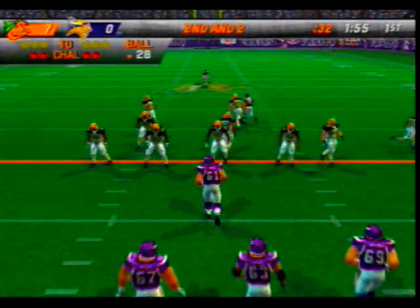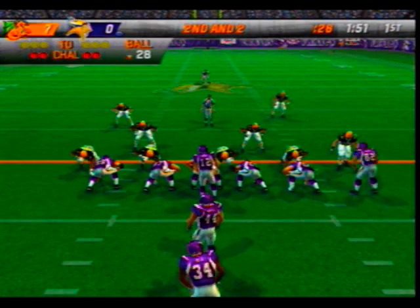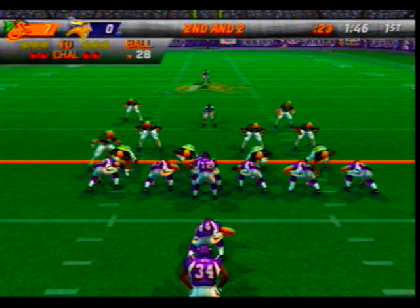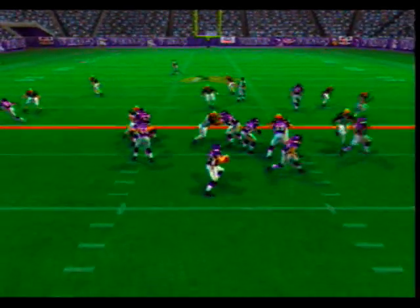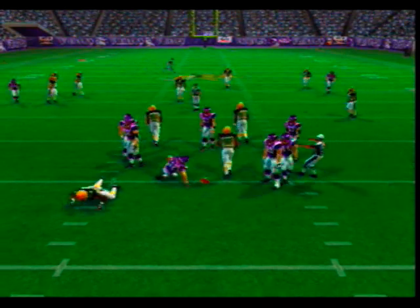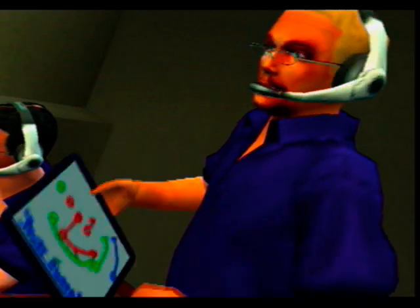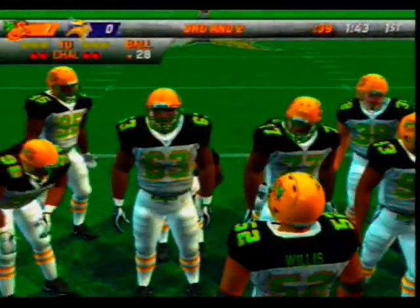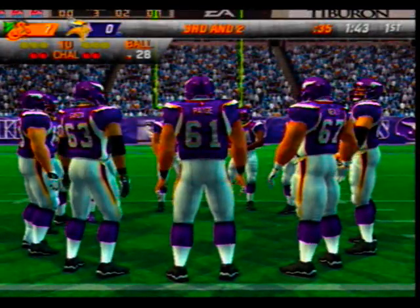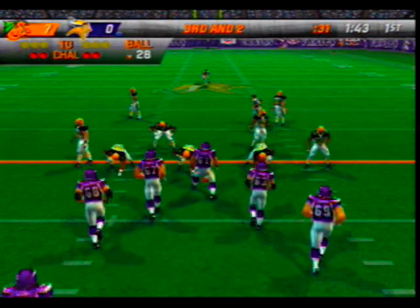Second down, ball on the 28-yard line. Out of the I formation, number 12 with a man in motion — dropping back under pressure, pass incomplete. They did a nice job up front with bull rushes, rips, and stunts, forcing adjustments along the offensive line. They have to do a better job getting off the ball and controlling the line of scrimmage — they're going to have a tough time whenever they drop back to throw.